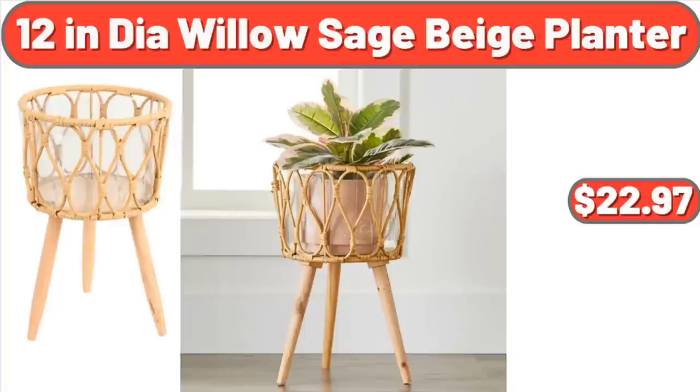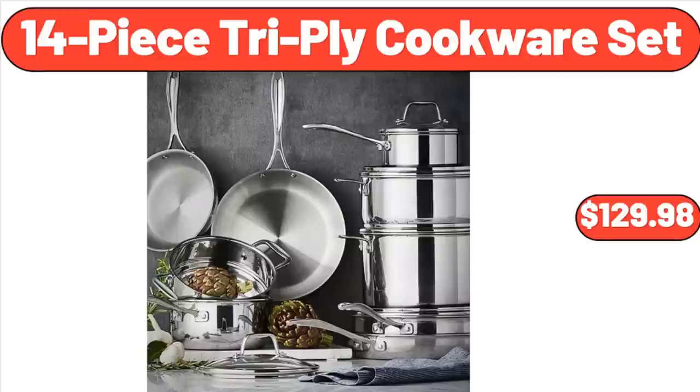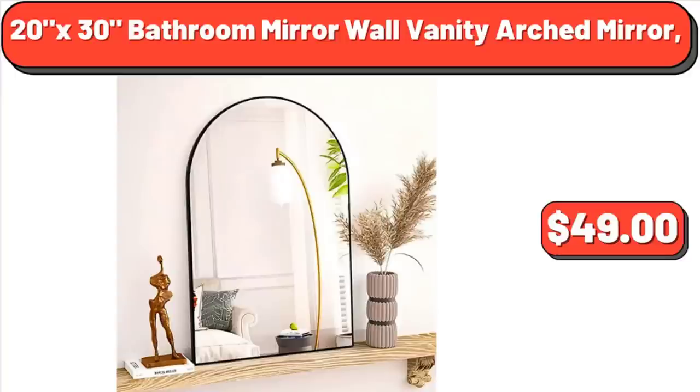6-Foot by 9-Foot Outdoor Rug for Patio Clearance, $48.99. 8-Inch Stainless Steel Nonstick Skillet, $19.54. 10-Inch Small Wall Clocks Battery Operated, $7.99. 11-Inch Aluminum Nonstick Square Griddle, $15.97. 12-Inch Willow Sage Beige Planter, $22.97. 12-Inch Nonstick Deep Frying Pan, $24.99.